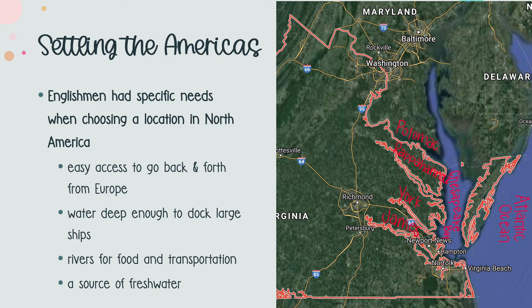Take a moment to pause here and look at that map. What water features do you notice that would meet these needs?